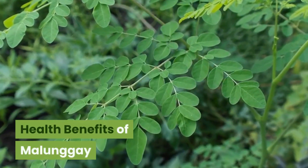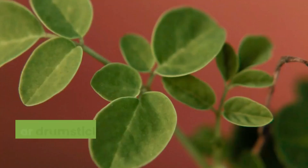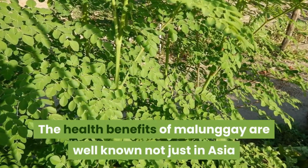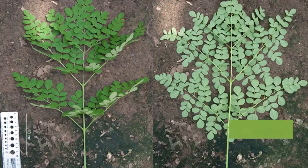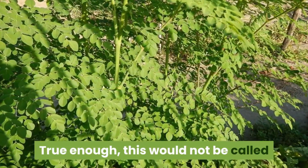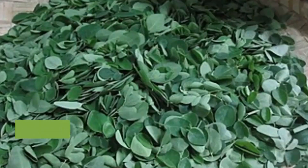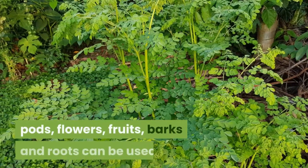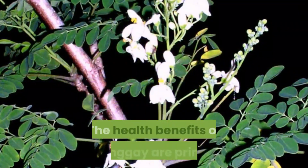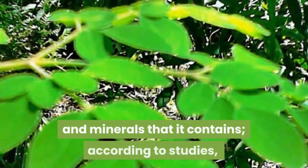Malungay, also commonly referred to as moringa leaves or drumstick tree because of its long and slender tree, has well-known health benefits not just in Asia and Africa but also in other countries across the globe. This would not be called the miracle tree for no reason. All parts of the moringa tree — such as the leaves, pods, flowers, fruits, barks, and roots — can be used. The health benefits of malungay are primarily attributed to its impressive amount of vitamins and minerals.